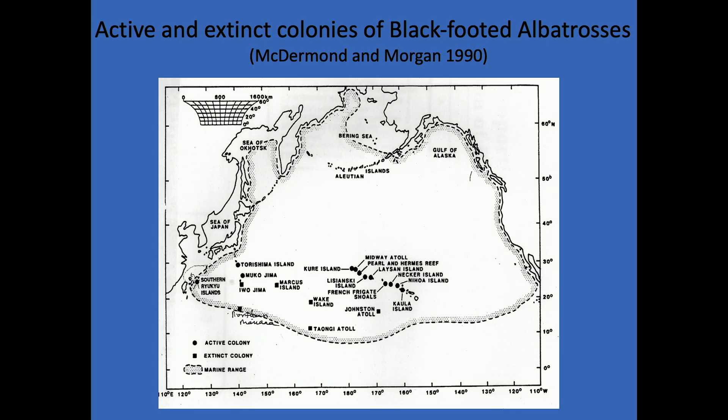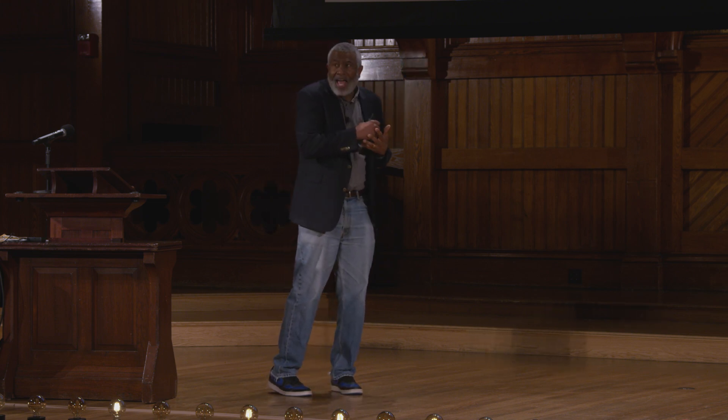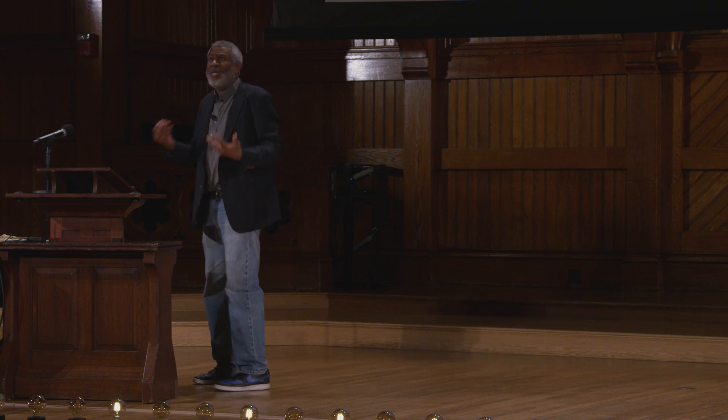They breed there and also on islands in southern Japan — it's an incredibly widespread species. In fact, individuals will fly all the way from Hawaii to the west coast of North America just for a meal for their chick.